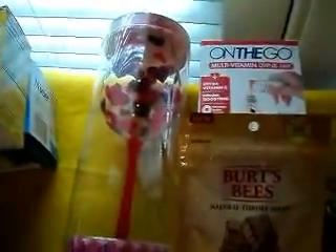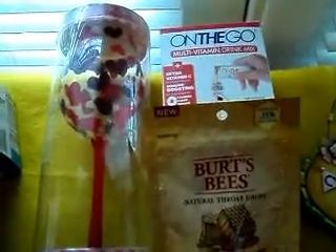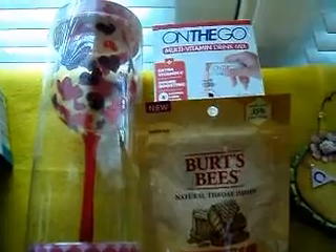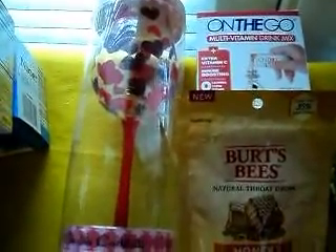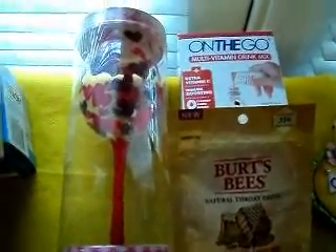On the second transaction, I used a glass as a filler. I got the on-the-go, which was $8, and the Burt's Bees, which was $2. I used the $10 register reward from the previous transaction, and on this transaction I paid 53 cents out of pocket. For each transaction I'm using the register reward from the previous transaction.